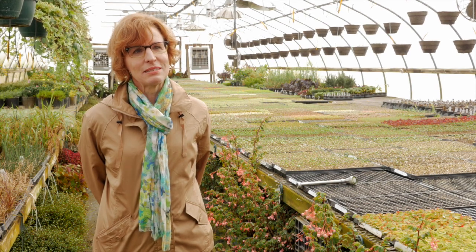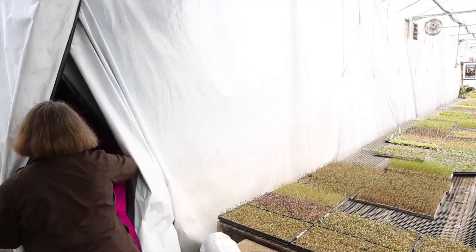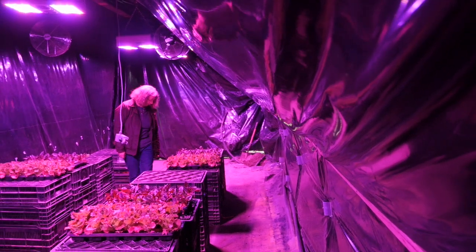This study looks at LEDs in a horticulture application to examine not only the energy implications and energy savings, but also the non-energy benefits that farmers will realize if they integrate LED technology into their operations.